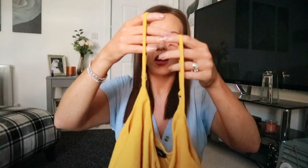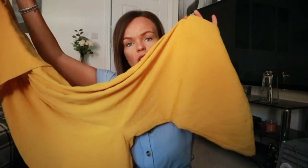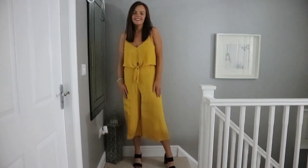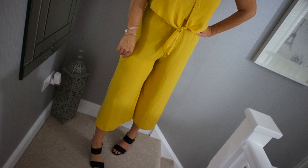Another shoestring strap culotte jumpsuit — I am absolutely loving this mustard colour right now, as you'll have seen in my previous haul videos. It's got an adjustable strap, a really nice overlap at the front with a tie detail, and it's three-quarter length. I picked this up in a size 12 — it's £22 but reduced to around £18 in the sale. It comes in a range of different colours and prints, but mustard is my favourite.